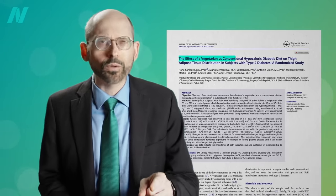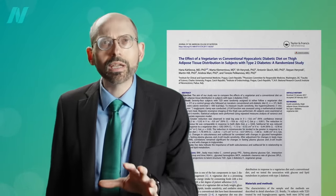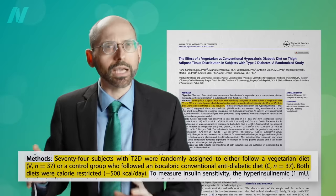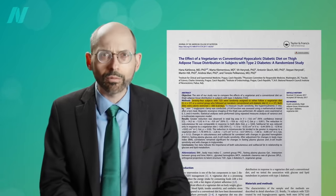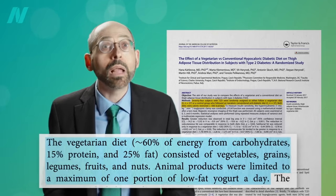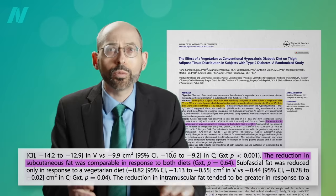Researchers studied the effect of a vegetarian versus conventional diabetic diet on thigh fat distribution in subjects with type 2 diabetes. 74 diabetics were randomly assigned to either a vegetarian diet or a conventional diabetic diet. Both diets were calorie-restricted to the same number of calories. The vegetarian diet was also egg-free and dairy-limited to a max of less than one serving of low-fat yogurt a day. The reduction in the more benign subcutaneous fat was comparable — about the same in both groups.